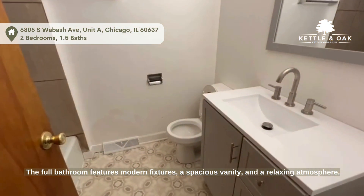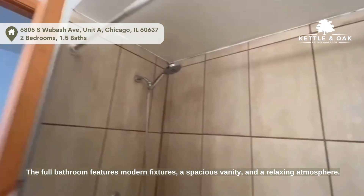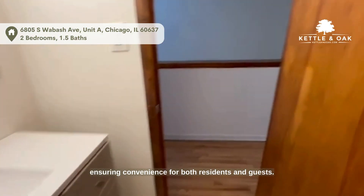The full bathroom features modern fixtures, a spacious vanity, and a relaxing atmosphere. The convenient half bath adds a touch of luxury, ensuring convenience for both residents and guests.